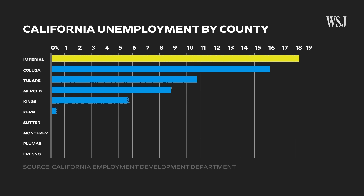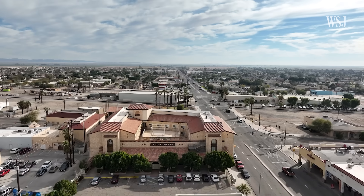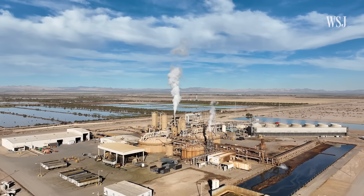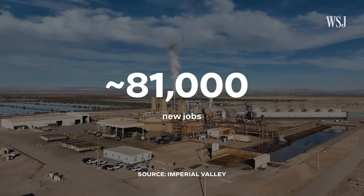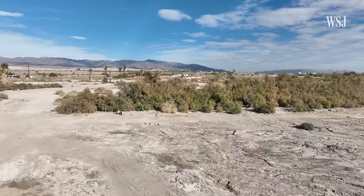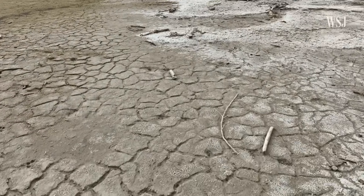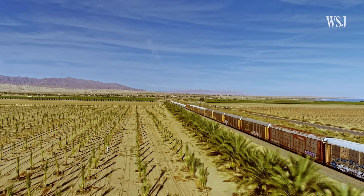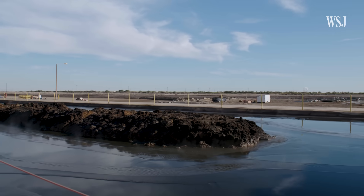Imperial County has the highest unemployment rate in California, and nearly a quarter of children live in poverty. But jobs in the lithium industry promise a new way of making ends meet. Imperial County estimates the industry could bring as many as 81,000 jobs to the region. While the lithium industry could bring an economic boost, water use remains a concern in a region that receives just three inches of rainfall each year. The main use of water in the Imperial Valley is for agriculture, and a successful lithium industry will need some of that water for lithium processing.